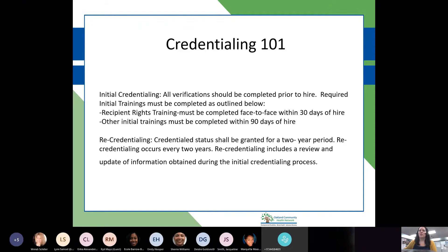For recredentialing, the credential status should be granted for a two-year period. Recredentialing occurs every two years and will include a review and update of information obtained at the initial credentialing process.